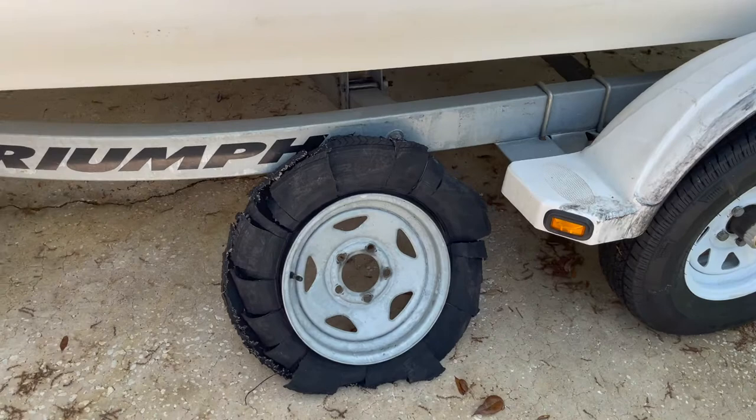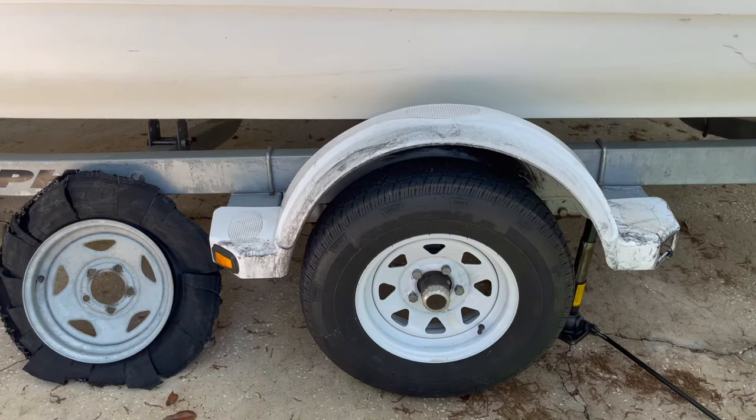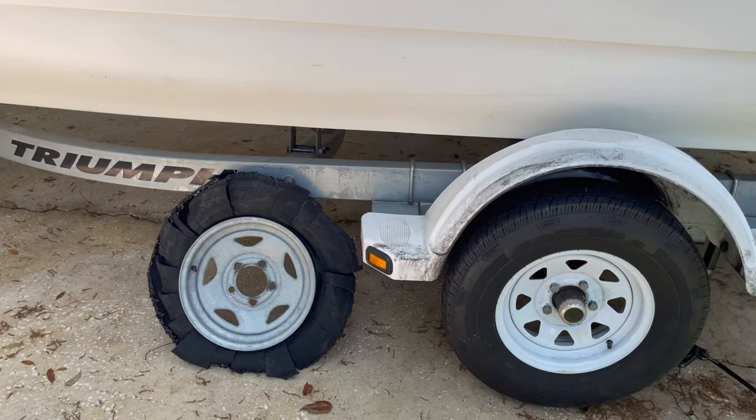First time I had a blowout on this trailer was yesterday morning. It was dark and it was on a busy highway going about 60-65 mph. Luckily I was able to keep it under control, pull over and assess the situation. I wanted to share some of the lessons learned.